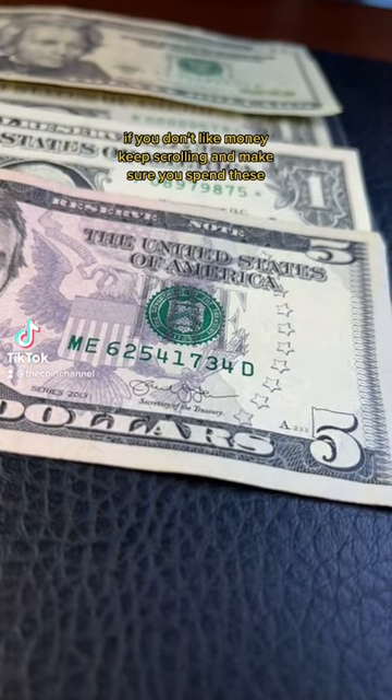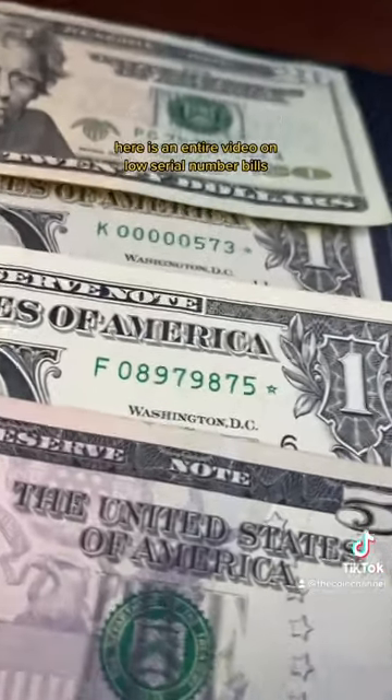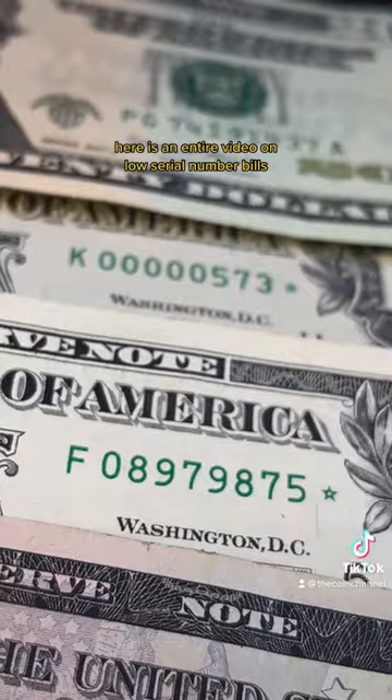If you don't like money, keep scrolling and make sure you spend these — that way we all can find them. Here is an entire video on low serial number bills. Save this, because these can get really valuable.